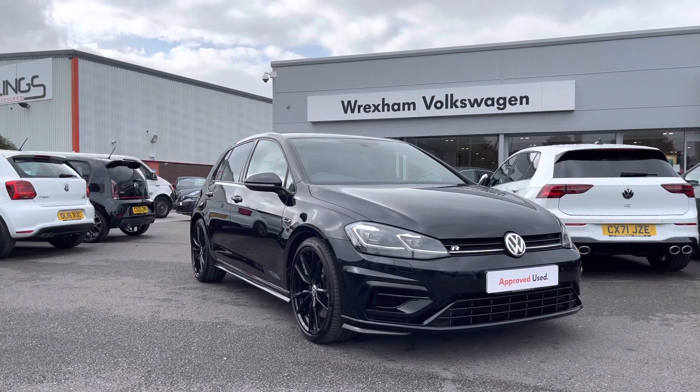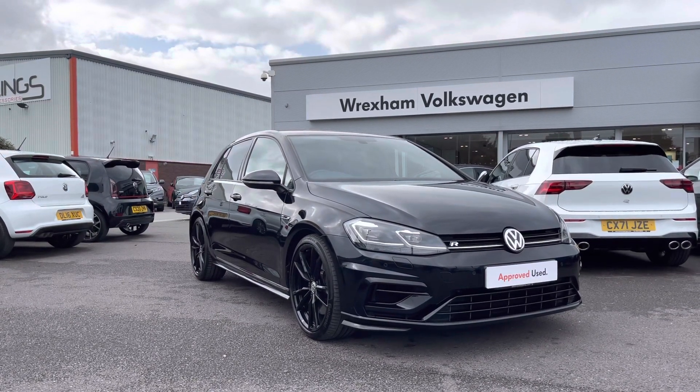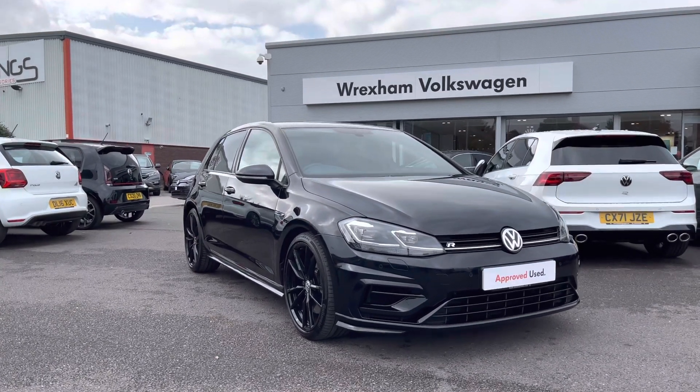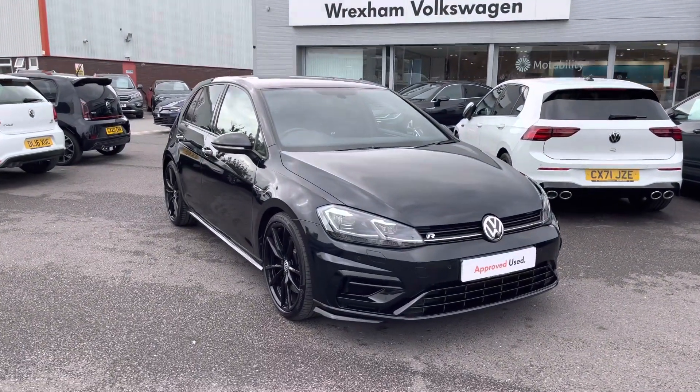The sporty model is a 2 litre TSI 310 PS 4Motion drive, finished in a deep black paint. This car also comes with your 2 year Volkswagen warranty. If you'd like to find out more information, please give us a call at 01978 340 600.